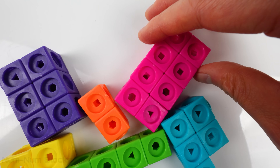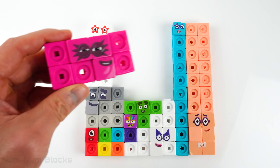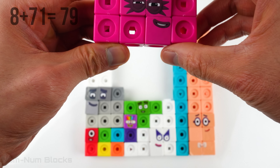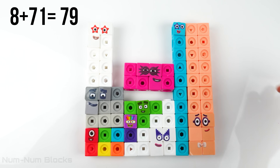Here's a four by two rectangle. It's number eight. Eight plus 71 equals 79.